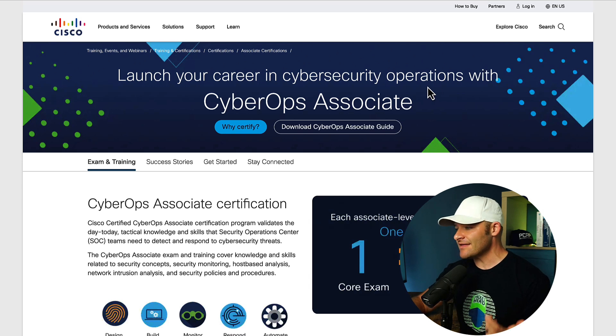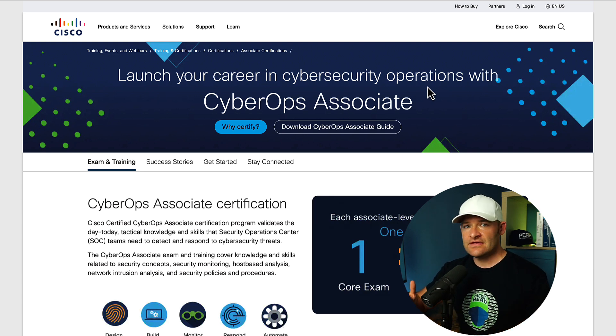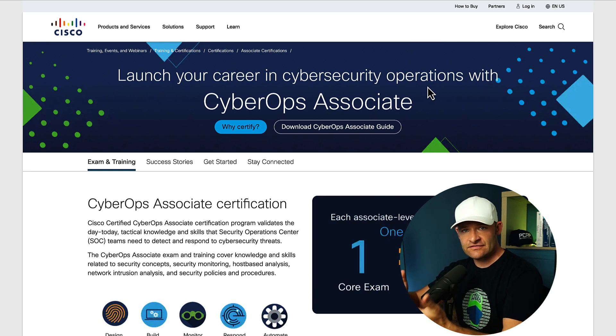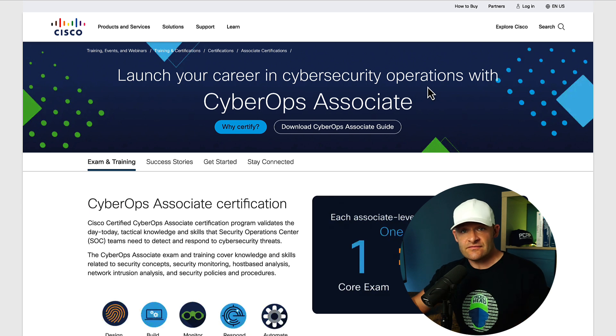If you go to the Cisco site and go to Learn, you're going to find this Cyber Ops Associate exam. This is a somewhat new-ish exam — it used to be on the CCNA track, but now it's been broken out into its own track, just under the security track. Overall, I thought it's a pretty decent intro-level exam.